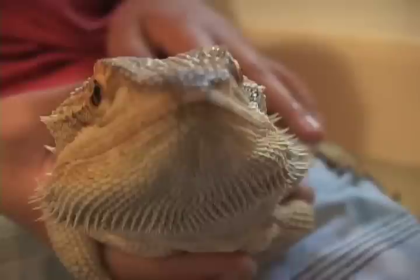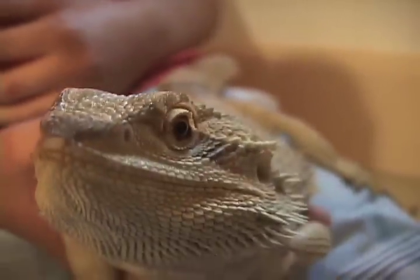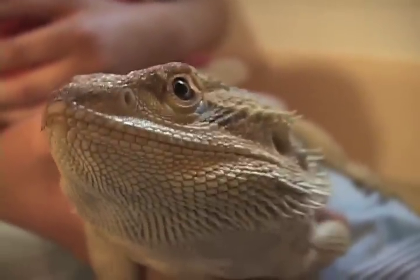Whenever you give a bearded dragon a bath, or any animal a bath, you have to be sure that you monitor it. Because even if the water is barely deep enough to get their chest wet, they can still drown in it. The water is a little deep right here — this is probably the maximum you should go — but I'm constantly monitoring him, so the second something goes wrong, I'll always be here.